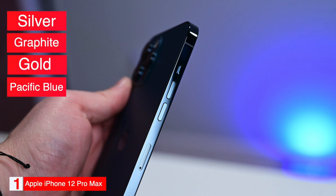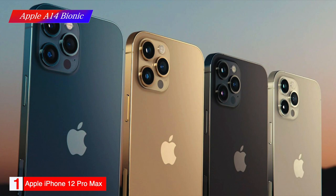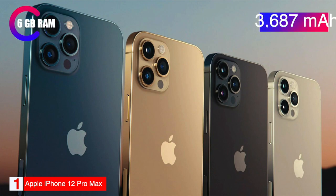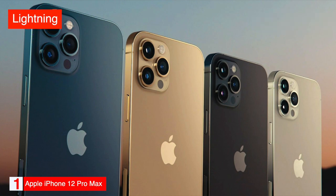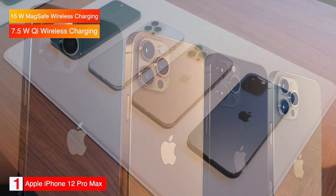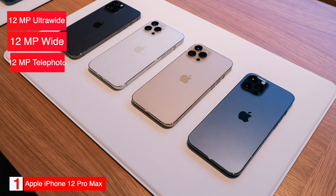It comes with up to 512GB of storage. The phone is powered by an Apple A14 Bionic processor with 6GB of RAM. It has a 3687 mAh battery charged through a Lightning port and supports 15W MagSafe wireless charging and 7.5W Qi wireless charging. The phone has a 12MP ultra-wide, 12MP wide, and 12MP telephoto camera on the back, and a 12MP TrueDepth camera on the front.